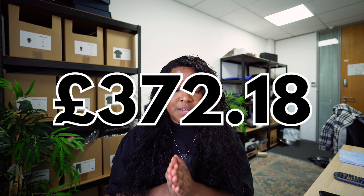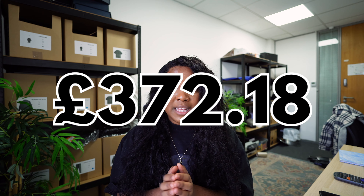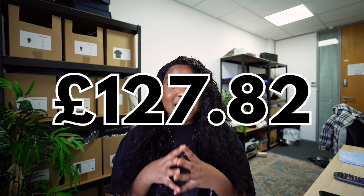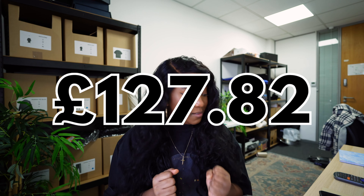So what does our budget look like now? We've got product, sampling, polymailer bags, clear garment bags, hang tags, and thank you cards. We've now spent £372.18 and we are left with £127.82. Next up: website.